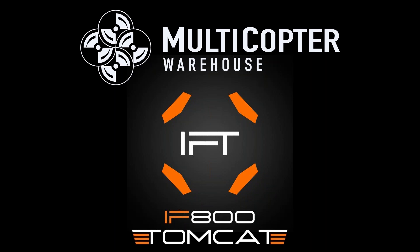All right, we're ready to begin. I'm Alex Fidelis, the marketing coordinator here at Multicopter Warehouse. We have a few housekeeping guidelines for today's webinar — everyone starts off muted. If you have any questions, please write them in the chat or question queue. We will do our best to make sure all questions are answered. Today's webinar is an official launch of the Inspired Flight IF800 Tomcat.